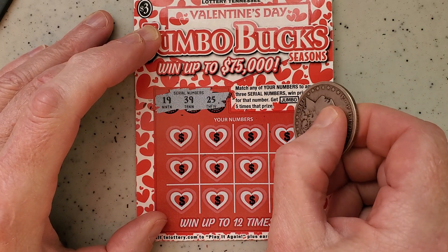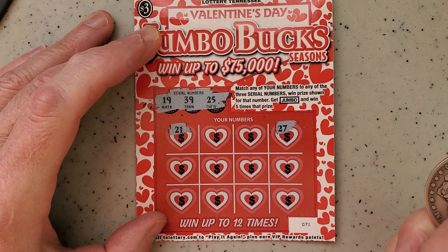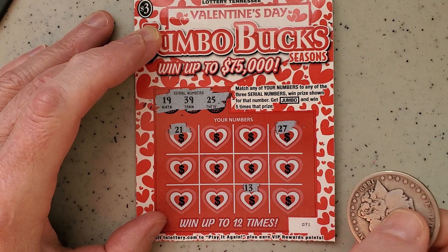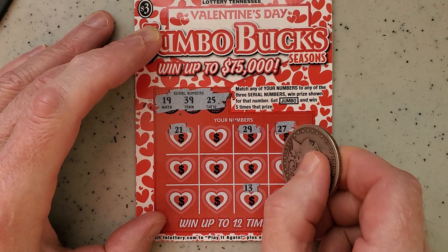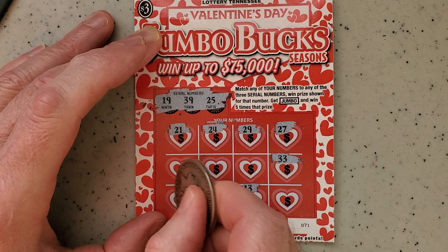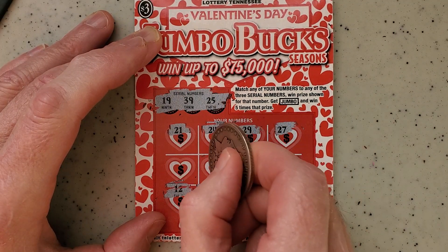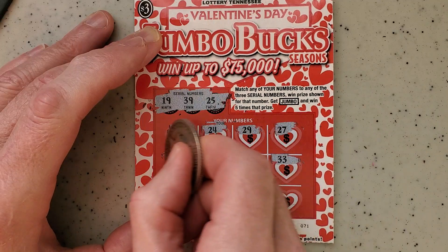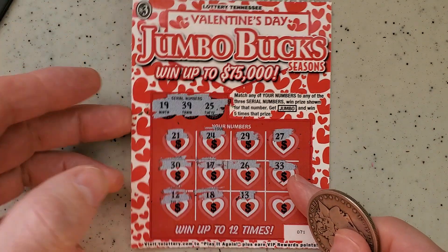Speaking of 19, there's a 19 right there. We got 27, 21, 13, 29, 39, 33, 24, 12, 18, 17, 26 — another instant loser.